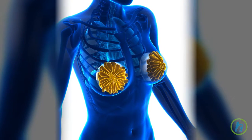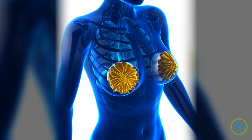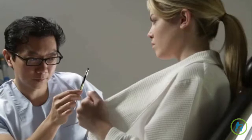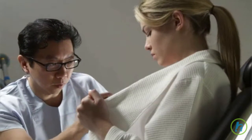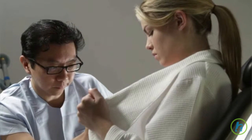A healthy breast is primarily composed of fatty tissue and mammary glands. Mammary glands drain into the lactiferous duct, which connects them to the nipple. During pregnancy, mammary glands swell in order to accommodate milk production. Mammary glands are also the place where most breast cancers begin.